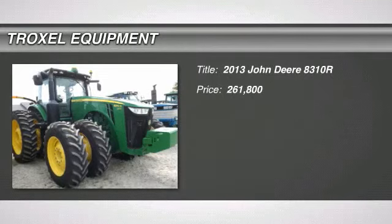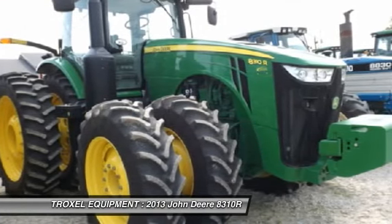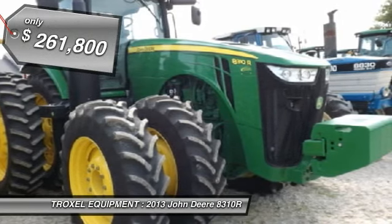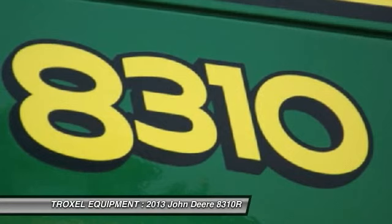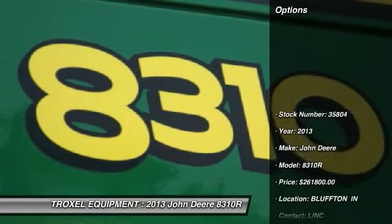Welcome to this video from Troxel Equipment in Wabash, Indiana. We are a family-owned business dedicated to making you a satisfied customer. With three locations in Indiana, we are the area's number one choice for both new and used John Deere agricultural, commercial, and consumer skid-steer equipment.